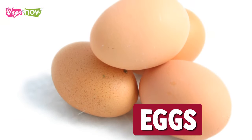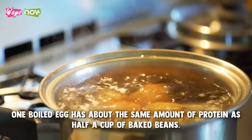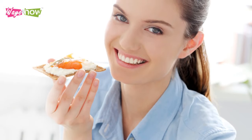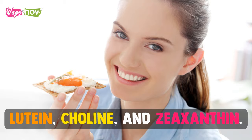5. Eggs. One boiled egg has about the same amount of protein as a half a cup of baked beans. Plus, they're so versatile that you can make all sorts of meals with them. Additionally, it is rich in other nutrients essential to good health and muscle development. These include lutein, choline, and zeaxanthin.